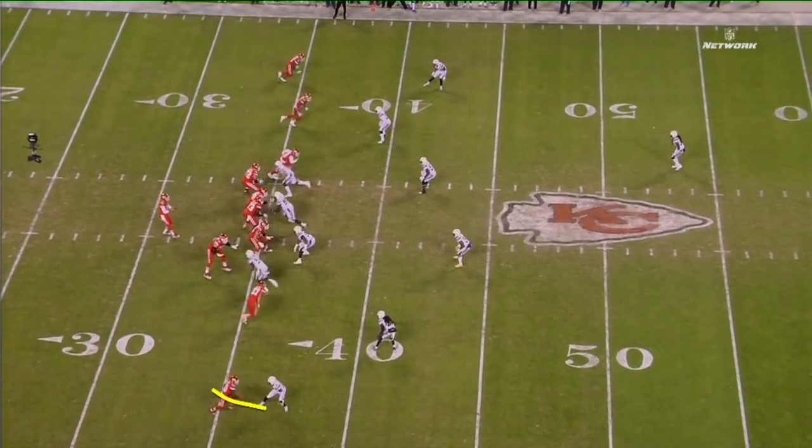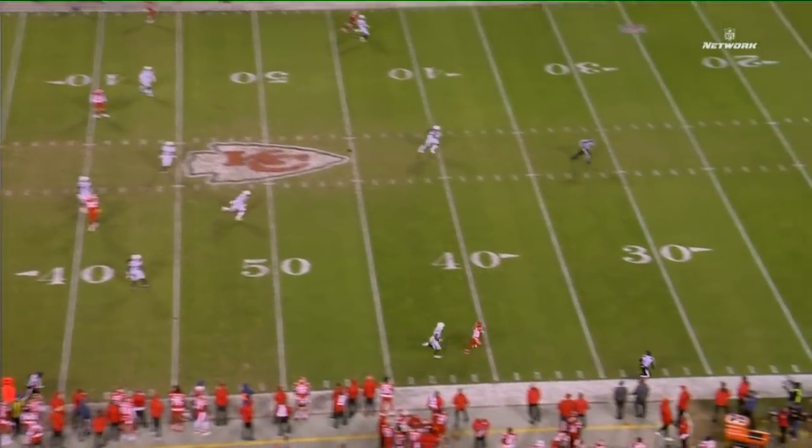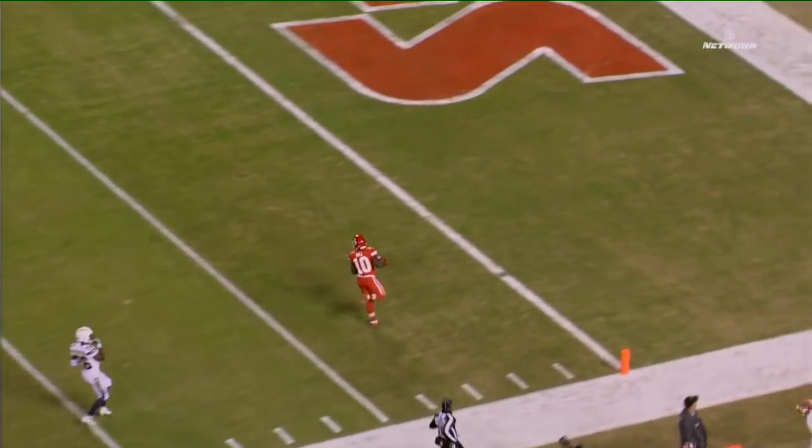Not many defenders are able to keep up with how fast he is. He just ran a straight go route and there's no safety help over the top. You generally get a safety working into that side of the field anytime Tyreek Hill is out there.